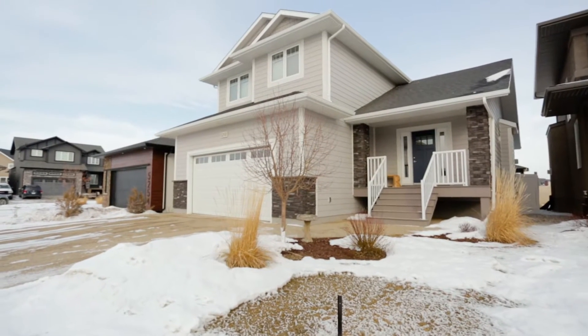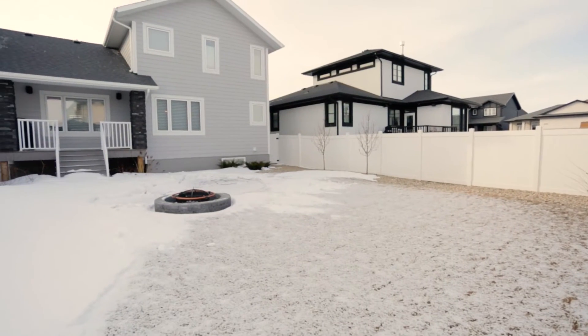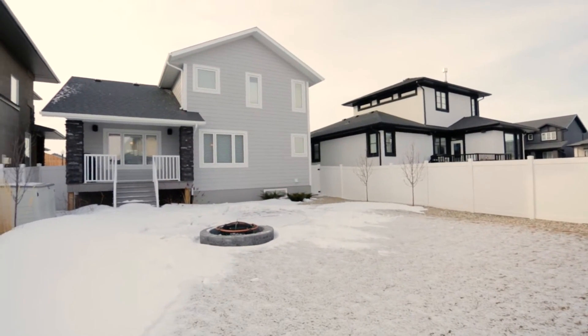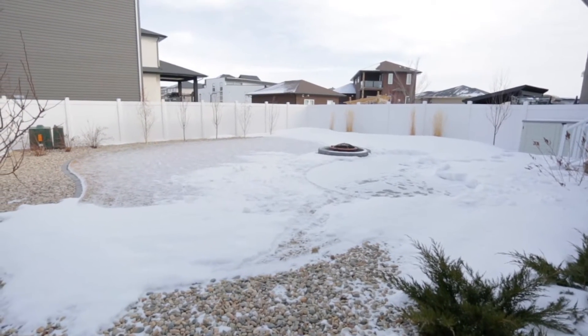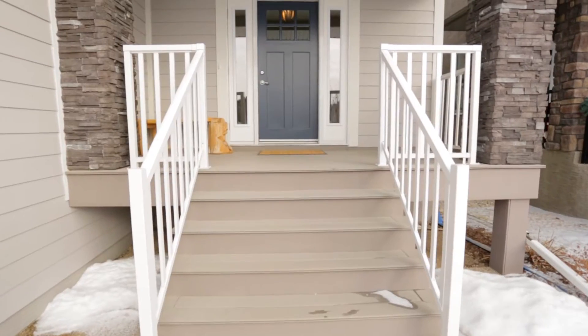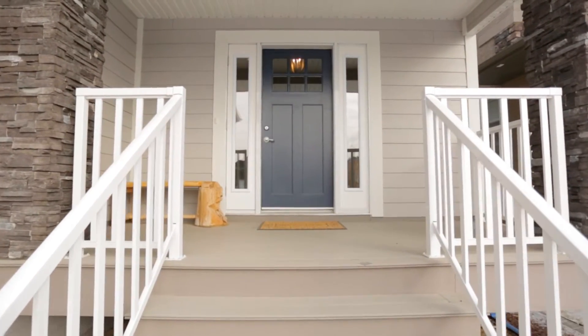Welcome to 5258 Aviator Crescent. This former trademark show home is located on a quiet crescent in Harbor Landing, close to parks and the new school, with easy access to area shops and services. This meticulously maintained home is perfect for family living and entertaining.